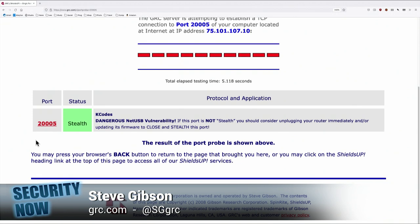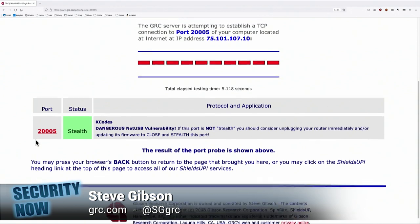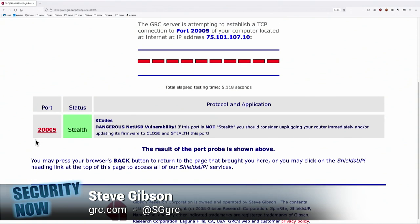The security research firm Sentinel-1 has discovered that some common code licensed by a number of prominent router manufacturers contains a highly critical, remotely exploitable flaw. Among the routers known to be affected are those by NETGEAR, TP-Link, TENDA, EDIMAX, D-Link, and Western Digital.